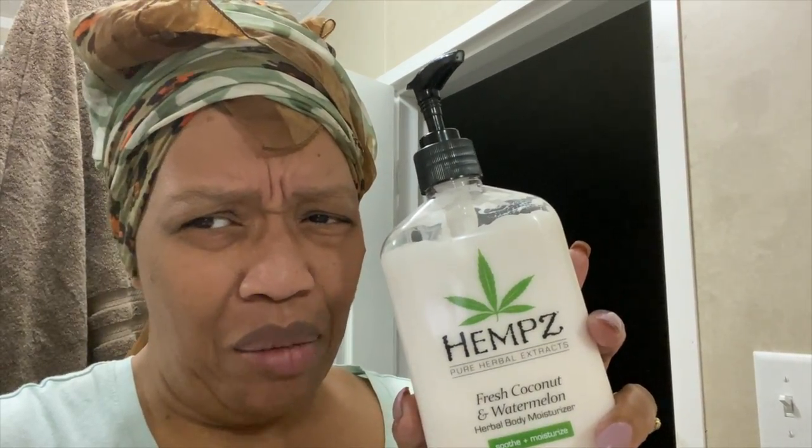First, here's my disclaimer: I did not pay attention to what the name of the lotion meant or the picture on the front. I was listening to what she was saying about how good it smells. When I ordered it and it came — yeah, that's some cannabis on the front. The name of it is Hemp's and I didn't think about hemp and cannabis. I'm not promoting that, but this lotion — in the three days that I've had it, my skin is noticeably softer and the smell is ridiculous.